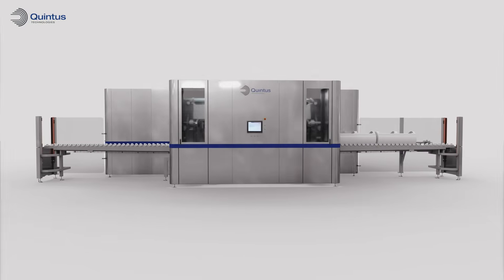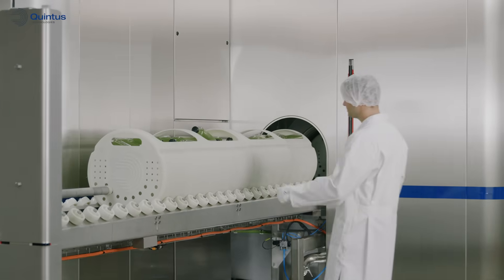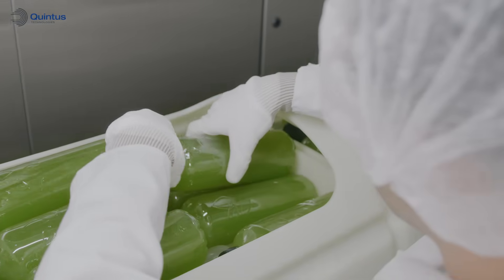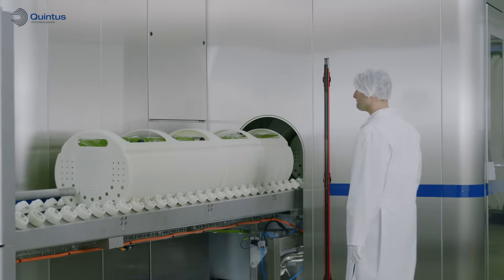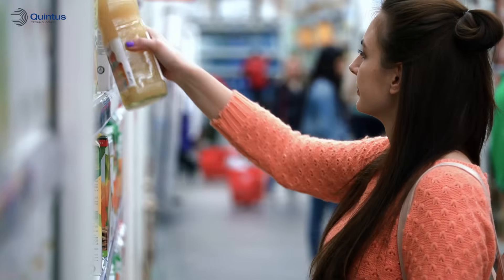Introducing the latest HPP press from Quintus: QIF400L, a large high-pressure processing press — the non-thermal method of preserving food and beverages without compromising taste or nutritional value.